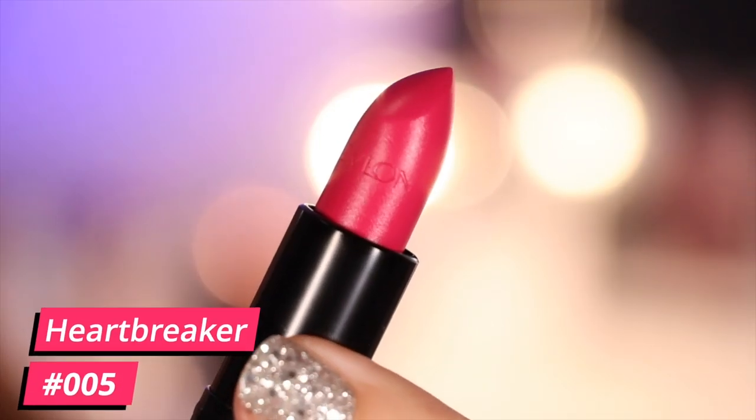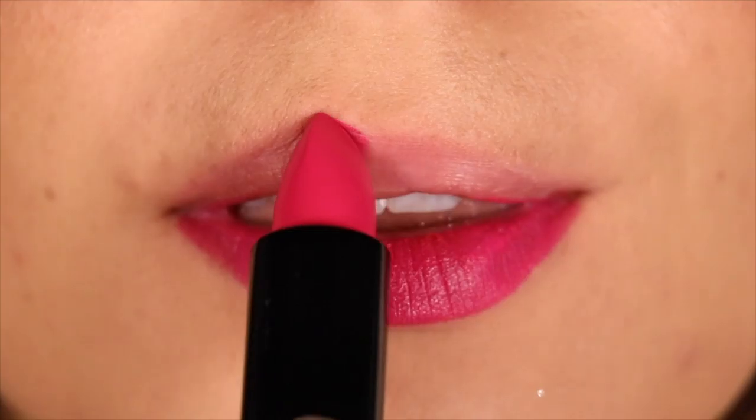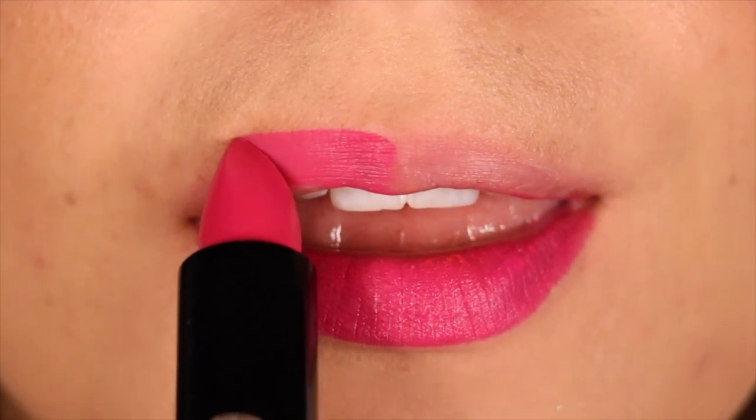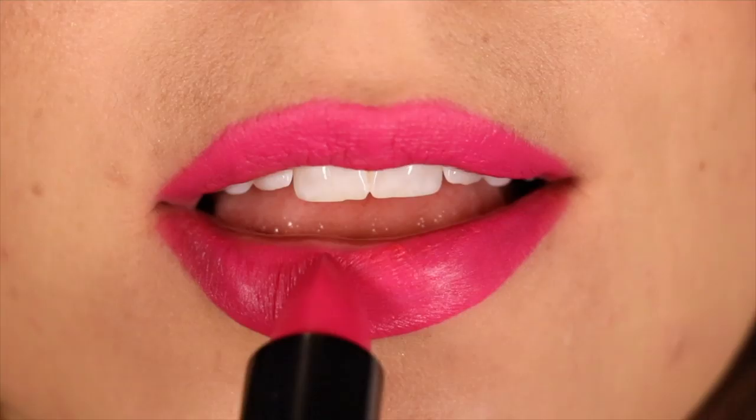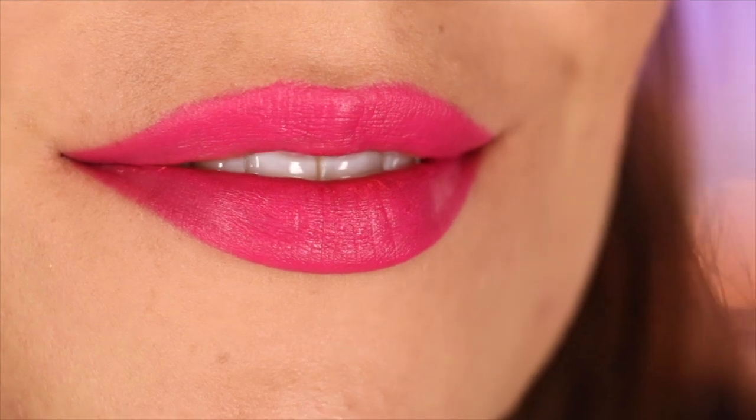As we get into the deeper and more colorful shades, it's worth mentioning that these definitely stain the lips. Some of you have expressed that that's not your favorite thing when it comes to lipsticks, but honestly I kind of don't mind it — it feels like they linger a little bit longer, because even once the top finish has gone away, your lips are still left with a really pretty bold stain. But no matter your opinion, I just think it's important to know.